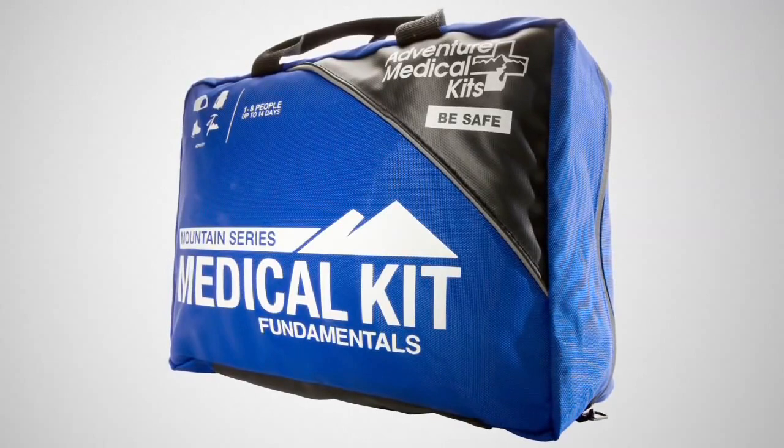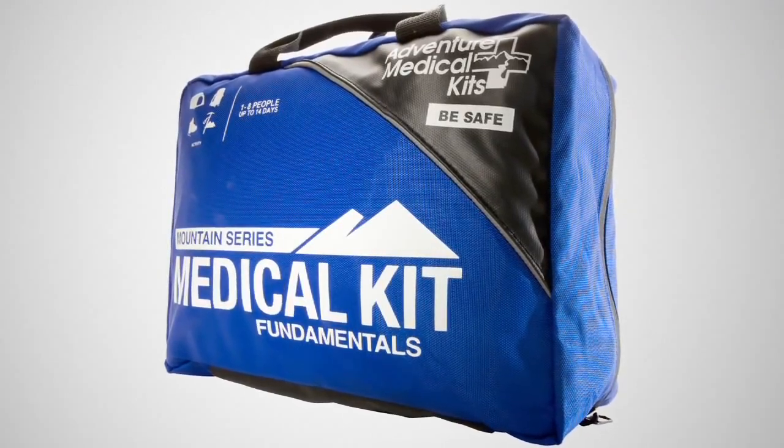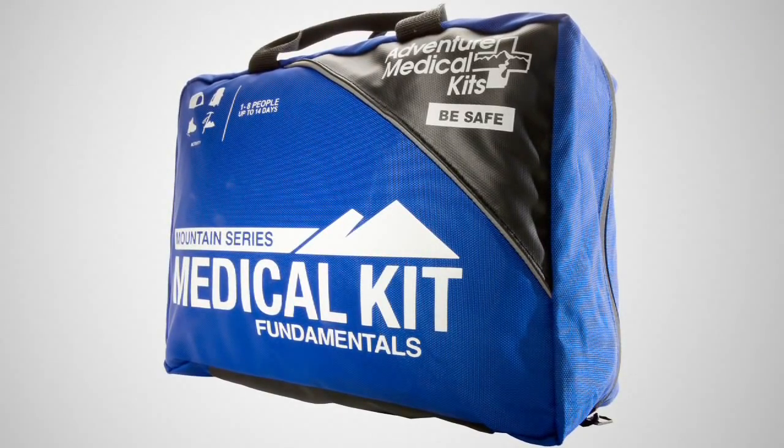Whether in a remote location in the backcountry or an urban environment when a hurricane, tornado, or earthquake strikes, the Fundamentals Kit will have what you need to take care of you and your loved ones.